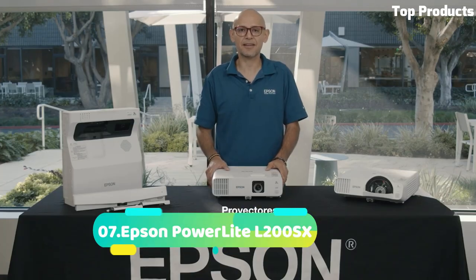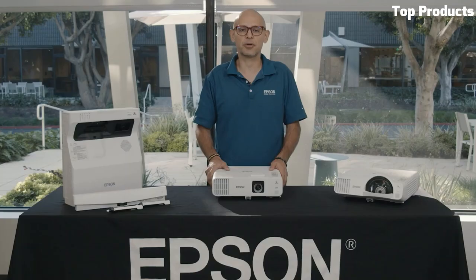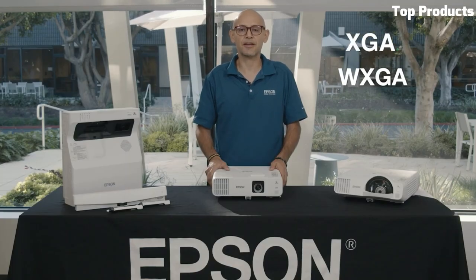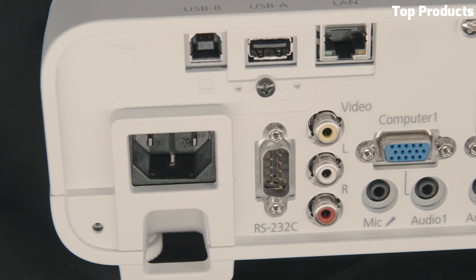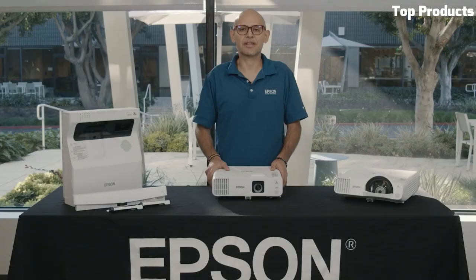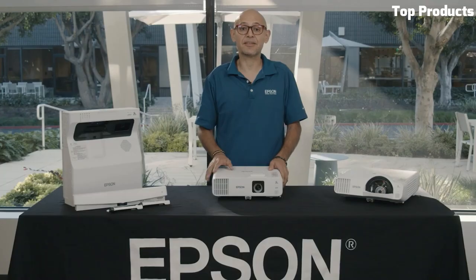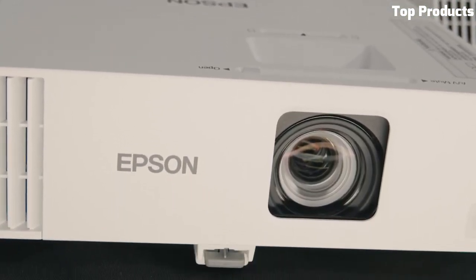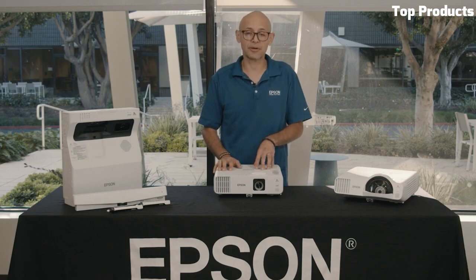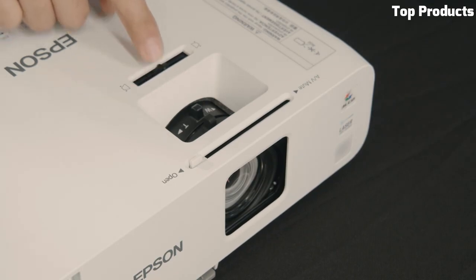Number 7. Easily project bright, easy-to-read images from nearly anywhere in the classroom with the Epson PowerLite L200SX — a wireless XGA 3-LCD short-throw laser display delivering 3,600 lumens of brightness and high-quality resolution images up to 112 inches at 4:3. The L200SX maximizes readability and collaboration. Designed with ease of use in mind, this durable, reliable projector offers a virtually maintenance-free 20,000-hour laser light source with no lamps to replace and built-in wireless, providing up to 2.5 times larger images than 75-inch flat panels, split screen for up to 4 connected devices, and built-in Miracast.